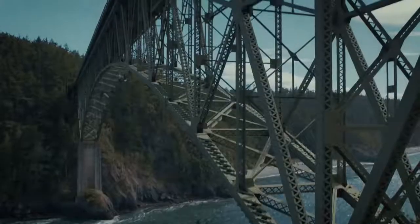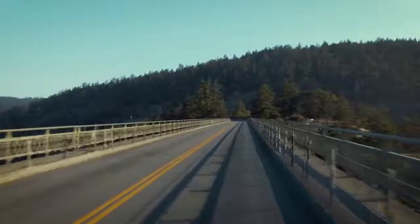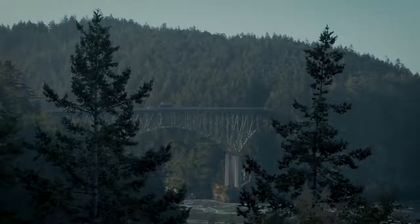Sometimes you forget you're even working when you're driving a Ram 5500. It's comfortable. It's spacious. They have the GPS inside there and the sound system is great. It still feels like you're driving a regular pickup around.